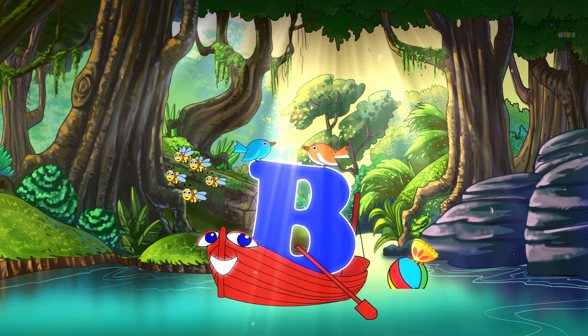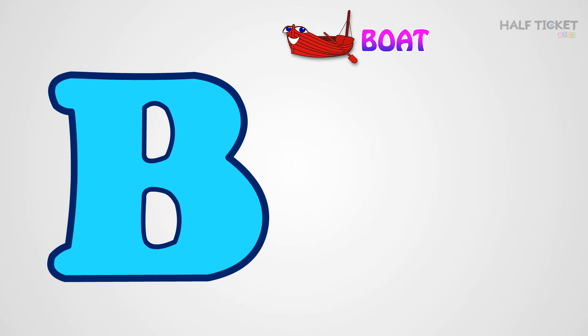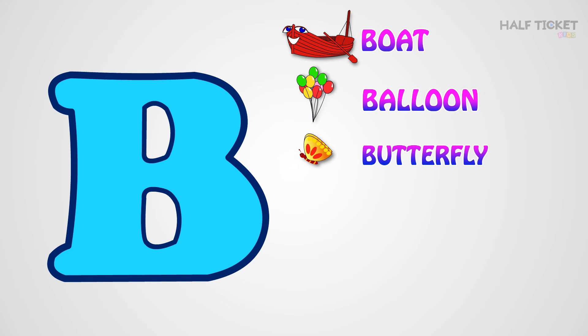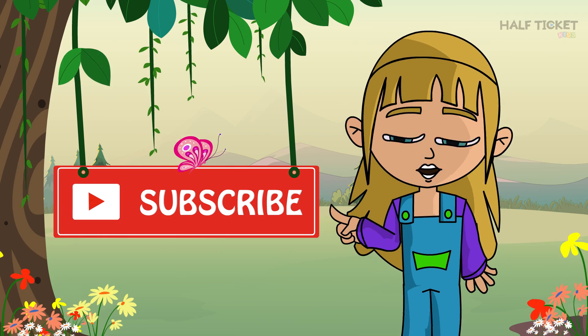Let's recap now. B is for boat, B is for balloon, B is for butterfly, B is for ball, B is for bird, and B is for bees. For more videos, please subscribe!